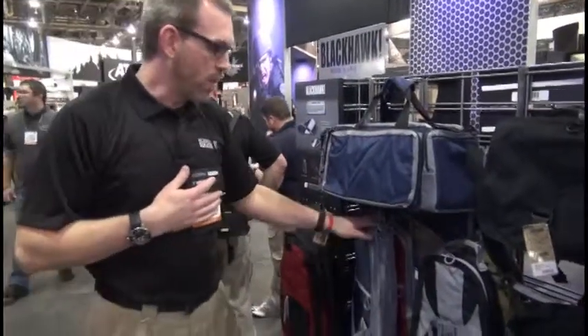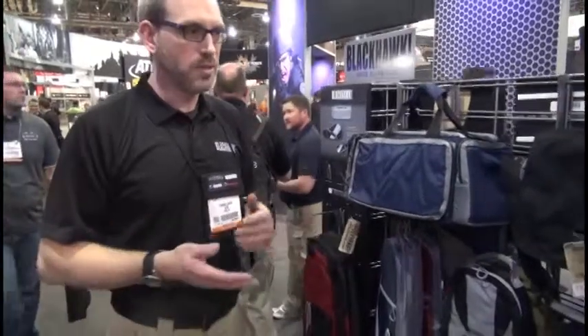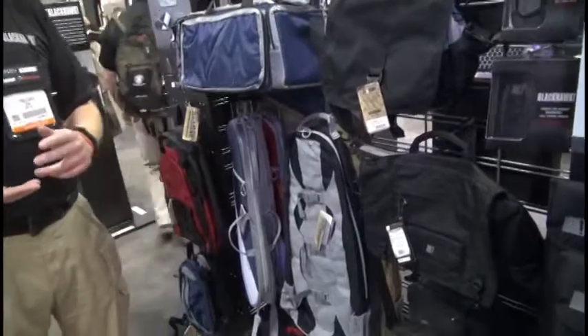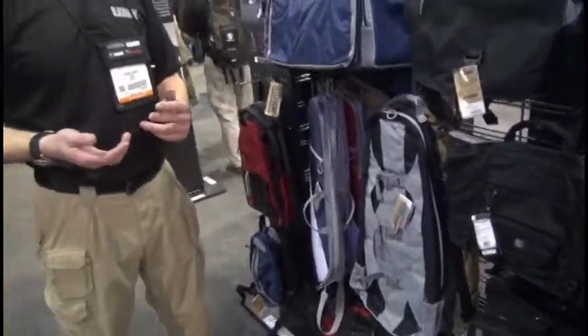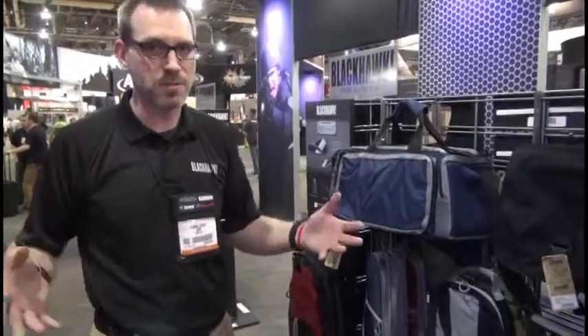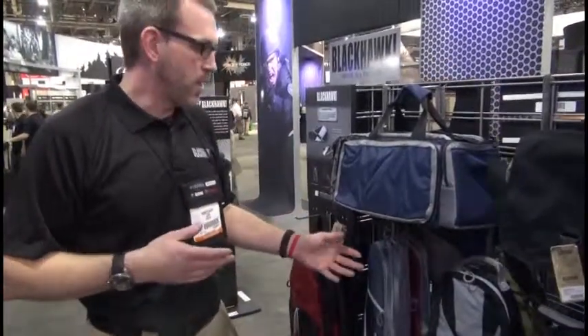We also noticed so many of our customers across the board — civilian, military, law enforcement — are living in more urban environments, so townhomes and apartments, things like that. And you don't want a bad element to know you have a firearm, because it just makes you a target for theft. And just to avoid any kind of unwanted attention,